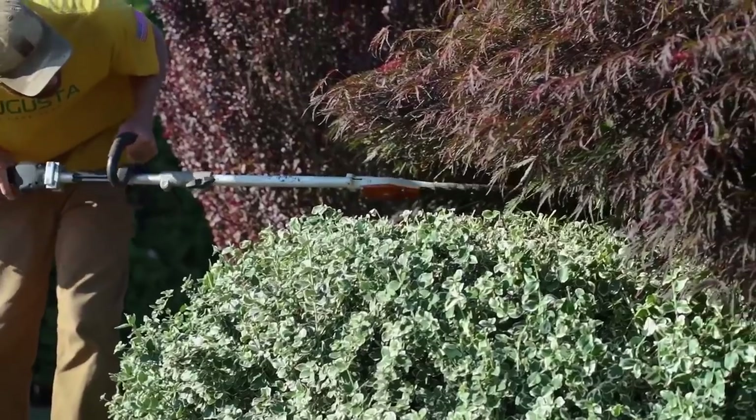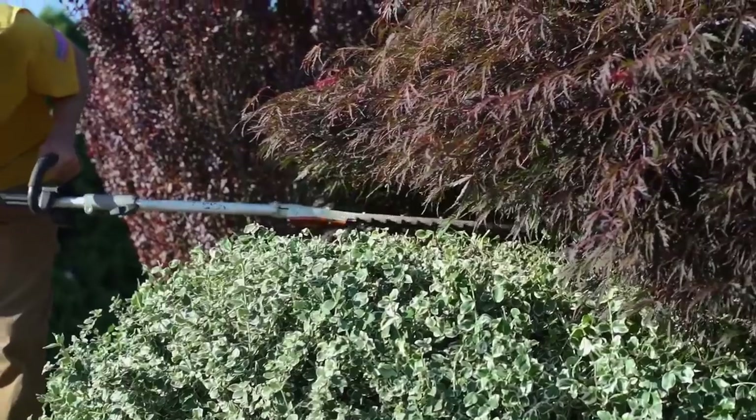I'm going to run you through the numbers of an actual job — a bush trimming leaf cleanup, a fall property cleanup where we're going to trim some hedges, maybe limb up a couple trees, pull the weeds out of flower beds, remove all the leaves and any debris like fallen branches in the lawn, flower beds, around the house — a full property cleanup. Let's go ahead and run through the numbers.